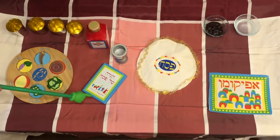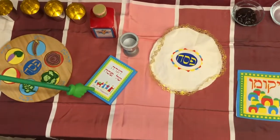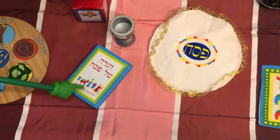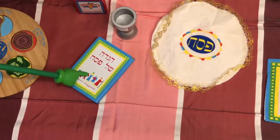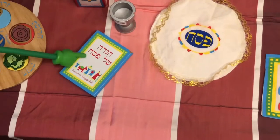We also have a special book that we read. We follow the Seder, which means order, and the book is called a Haggadah. This is Haggadah Shel Pesach.